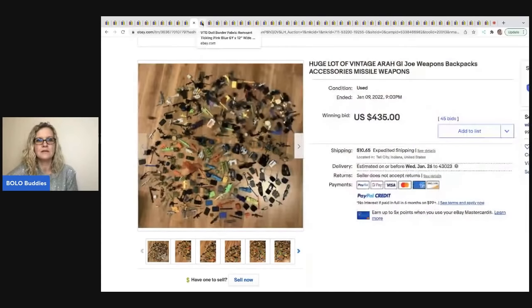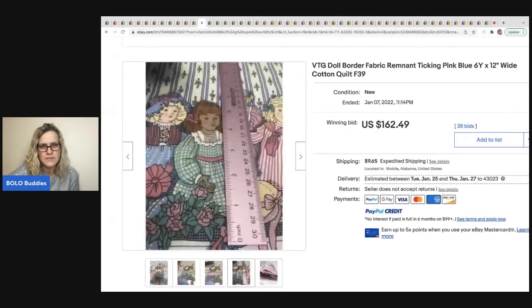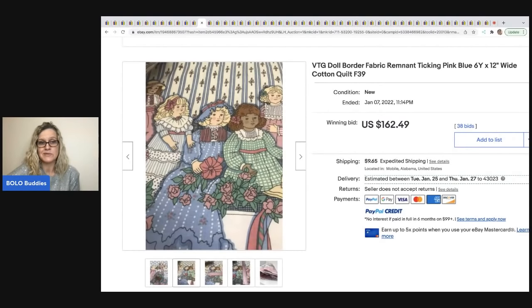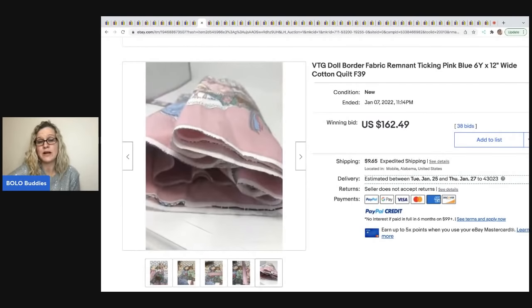The next item is this vintage doll border fabric — it says cotton quilt, but it's just fabric. This sold for $162.49. I'm guessing this is a retired, sought-after pattern. I don't know much about fabric, but I do know that some of it can go for a lot of money.